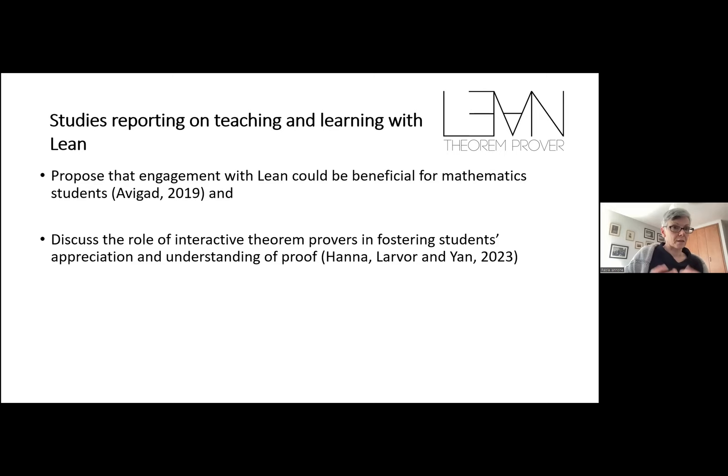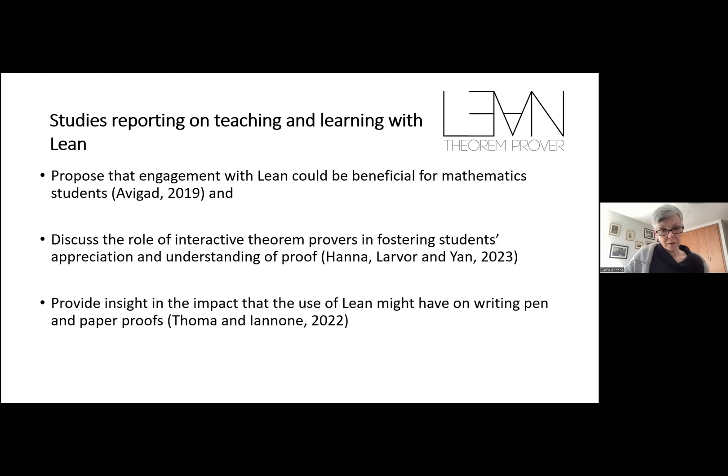Last year, Athena and I talked about a paper where we discussed the transferability — or otherwise — of skills acquired while programming in Lean, such as goal setting, proof writing, and precise proof writing. In the same study, which has just come out, we discussed students' attitudes and perceptions regarding this programming language — how they positioned themselves with respect to Lean, what they thought was beneficial, and what was not.